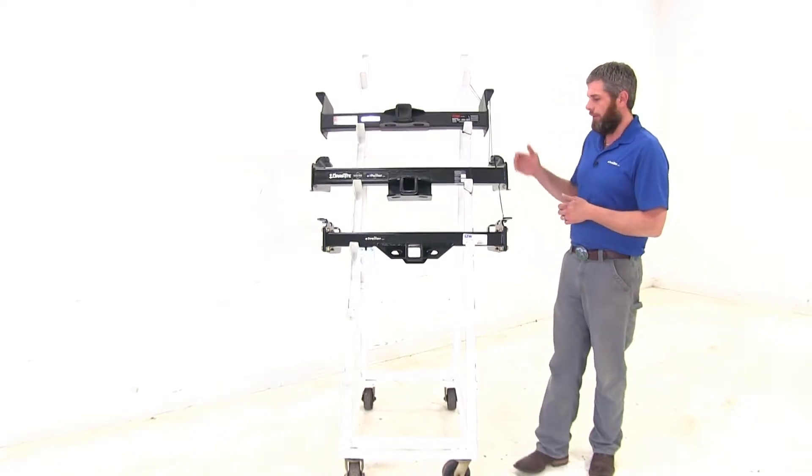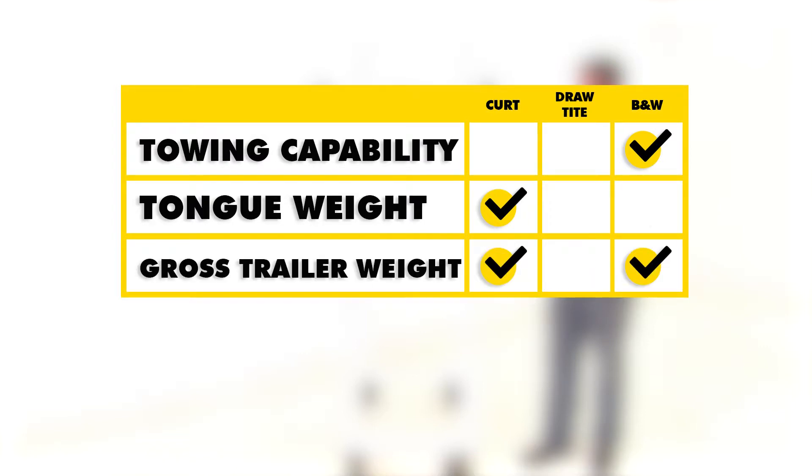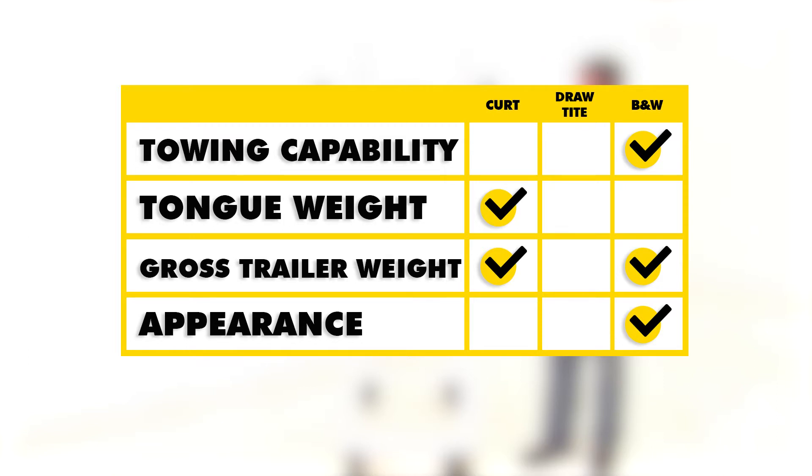Let's do a quick summary to hit those important points. As far as towing capabilities of the hitch, I'm going to give the edge to the B&W here, simply because the safety chain connection points are a little easier to use and we're going to have the included wiring bracket — which, if we're hauling a trailer, we're going to need. Now when it comes to tongue weight rating, the Curt is going to be the victor there, offering 2,400 pounds of tongue weight rating versus 1,200 with the Draw-Tite and 1,600 with the B&W. When it comes to gross trailer weight rating, the B&W at 16,000 pounds and the Curt at 16,000 pounds are going to be the highest.